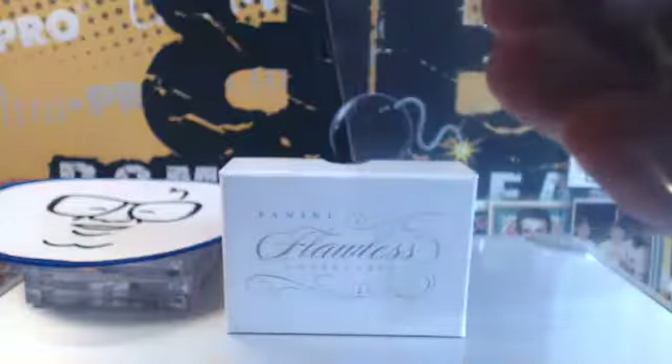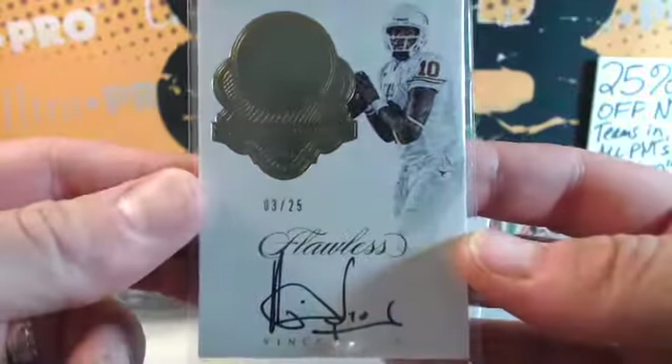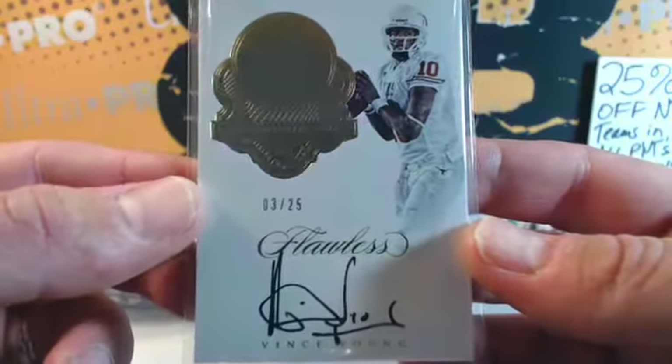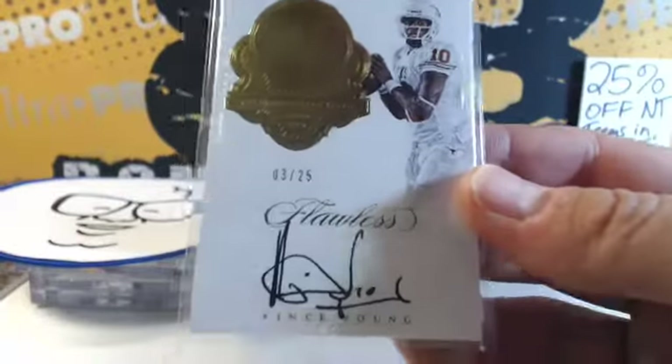Met him at the Panini VIP party this year — Vince Young seemed like a pretty cool, down-to-earth dude. Who knows, but he was cool to stand there and greet everybody. Vince Young, the national champion out of Texas — Joe-Wei, boom, number three.